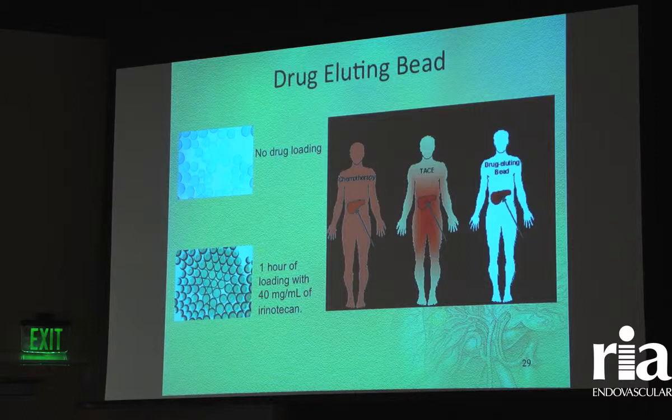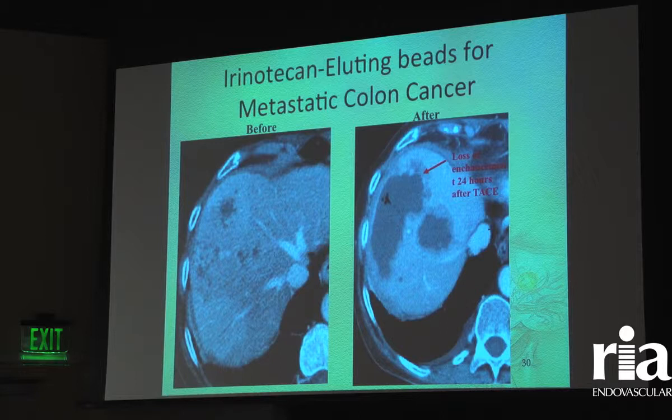Drug-eluting beads have come on the market in the last seven years. This is a bead that actually soaks in chemotherapy — it sucks up the chemotherapy over about three hours. We then infuse it into the patient's tumors and, like a sponge, it slowly releases the chemotherapy over about two weeks. For a patient with colon cancer, irinotecan is known to be active against colon cancer, so we try to target the chemotherapy specifically for that tumor type, though it's not quite that precise.